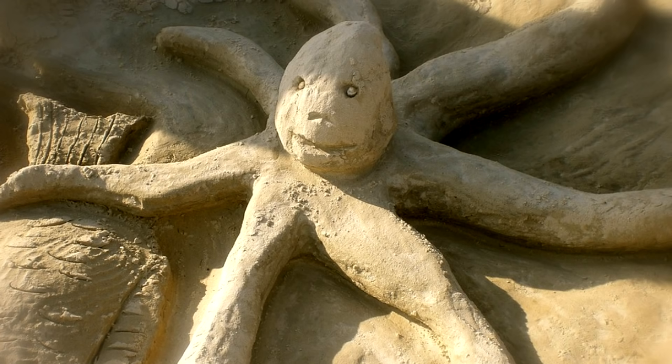This octopus is made out of sand — this is not a real octopus. Someone really creative and talented made this octopus out of sand. Anyway, real octopuses blend into their environment. They can change their color.